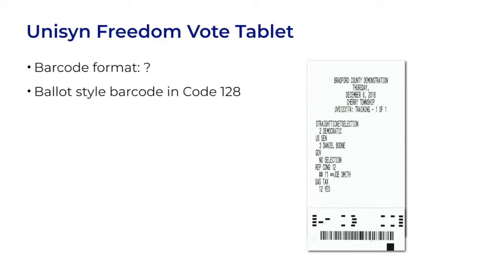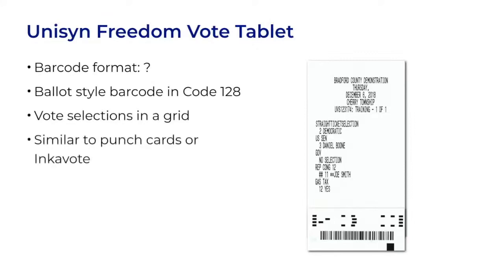Let's look at our last example, the ballot from the Unison FreedomVote Tablet. It has a non-standard barcode. At the very bottom, you see a barcode in Code 128 format, which contains the ballot style. Above that, the vote selections are marked in a grid pattern. This is similar to the punch cards of the past, or to a system called IncaVote, which is how I refer to these. You can also think of them as compressed vote targets. Vote targets are what we call the ovals or boxes on a full ballot.